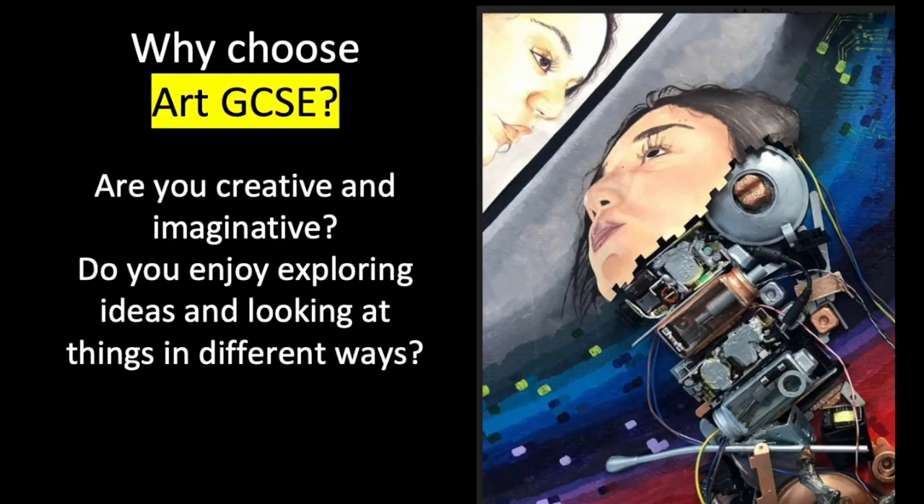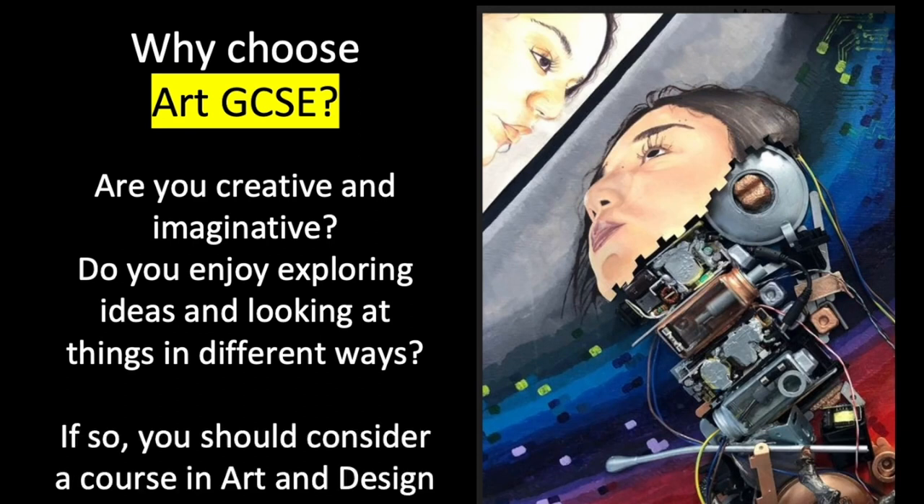Why choose RGCC? Are you creative and imaginative? Do you enjoy exploring ideas and looking at things in different ways? If so, you should consider a course in Art and Design.